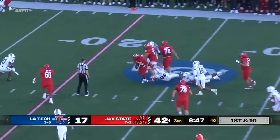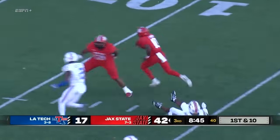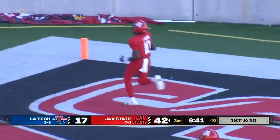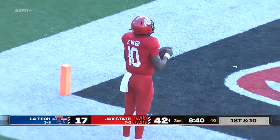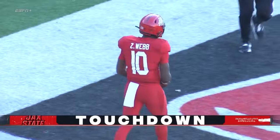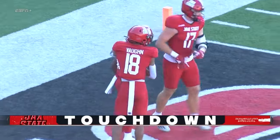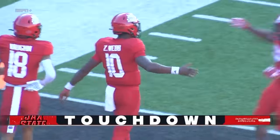Zion Webb this time up the middle. Great blocks from his teammates, great moves — Zion Webb back to the end zone! Touchdown Gamecocks! That's the third rushing touchdown of the game for the seventh-year senior.